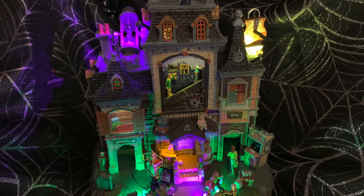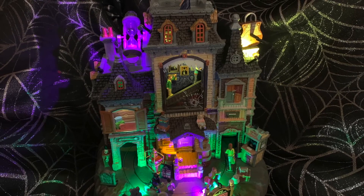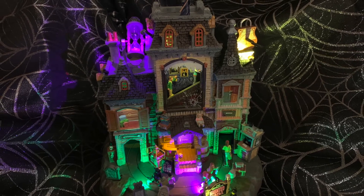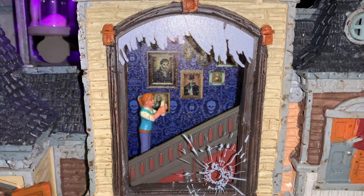This hotel was released this year in 2021. It is made of poly resin and it does have sight and sound. There is a volume control and a power switch for all the functions, and an adapter is included.